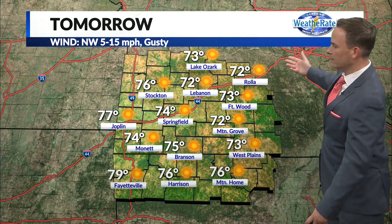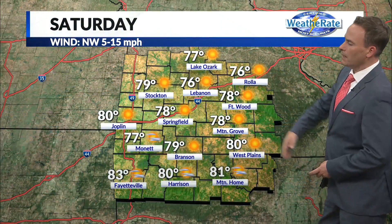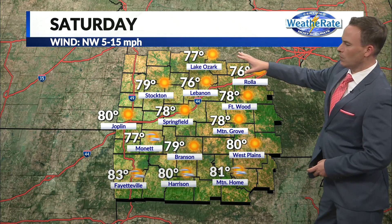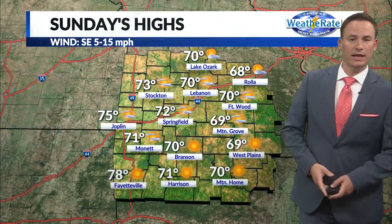Looking at the highs tomorrow, we're back in the 70s — low to mid 70s. About 74 in Springfield on Saturday, a nice day with sunshine start to finish. Temperatures warm into the upper 70s and yes, a splash of 80s across the area: 80 in Joplin, 83 in Fayetteville, 80 in Harrison, 81 in Mountain Home. Here in Springfield expecting a high of 78.